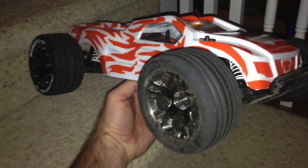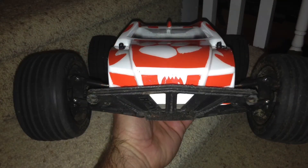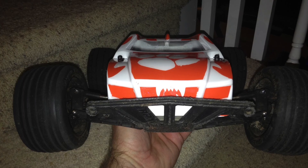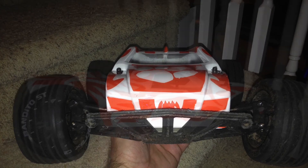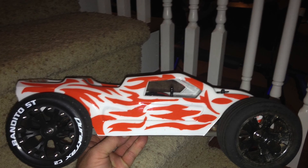And here it is on the vehicle itself. He was completely shocked and it was like a kid at Christmas time. He was very pleased with it.